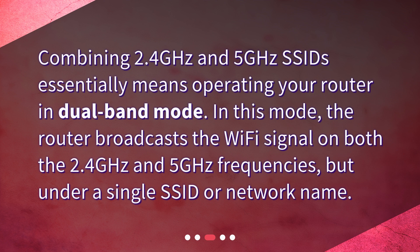What does it mean to combine 2.4 gigahertz and 5 gigahertz SSIDs? Combining them essentially means operating your router in dual-band mode. In this mode, the router broadcasts the wi-fi signal on both the 2.4 gigahertz and 5 gigahertz frequencies, but under a single SSID or network name.